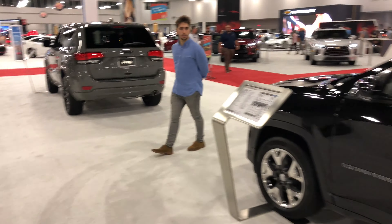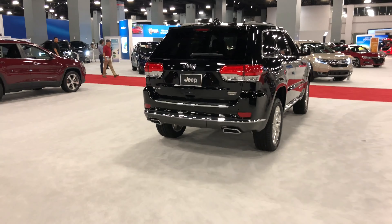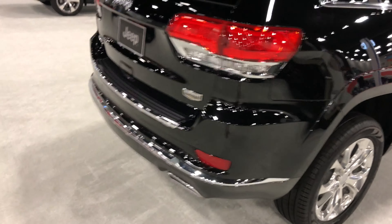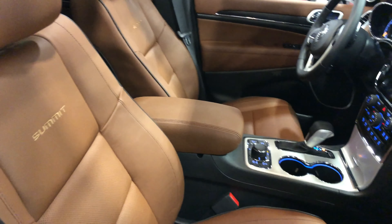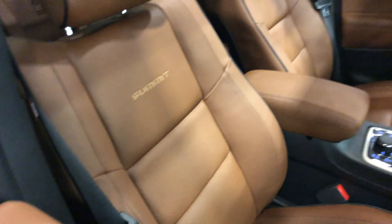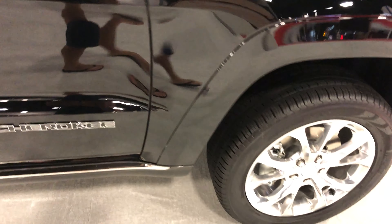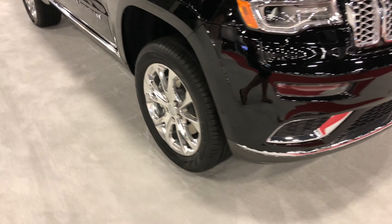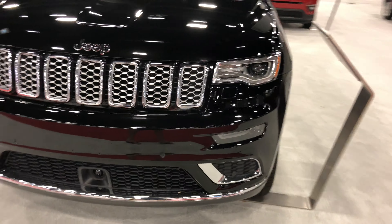Got new Jeep Grand Cherokees. Got the Summit right here — this is the premium Jeep Grand Cherokee model, top of the line. Looks almost like ours. Nice color with the leather interior, new wheels. Front end looks pretty much the same as the Jeeps that they have now.